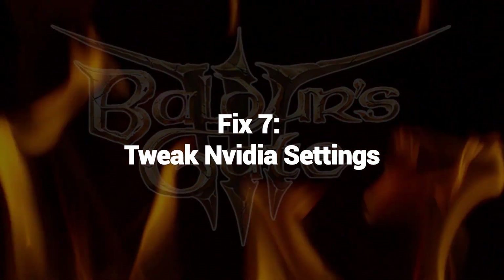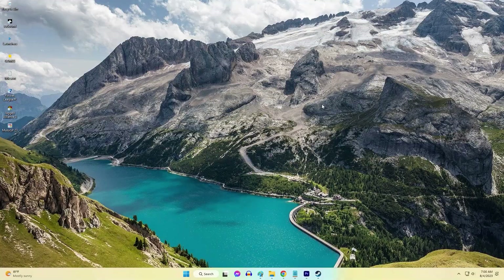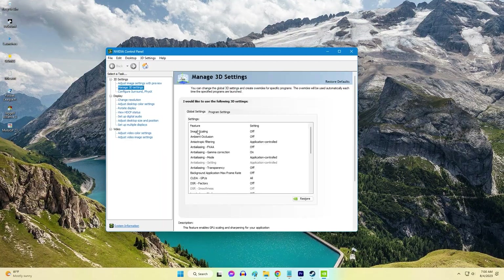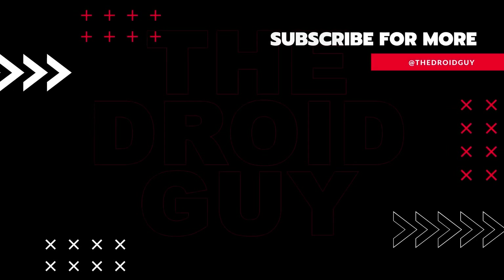Fix 8: Tweak NVIDIA Settings. Tweaking NVIDIA settings can help fix Baldur's Gate 3 low FPS issues by optimizing the graphics card's performance for the game. That's it! If you think this video is helpful, we would appreciate it if you can leave a like or comment, subscribe to our channel, or share it with your friends. This can greatly help Google's algorithm find and recommend this to others.